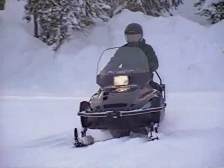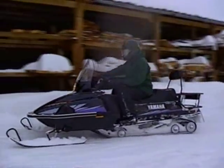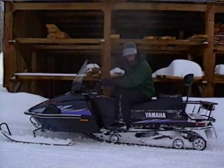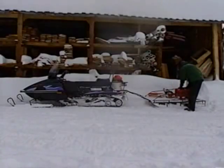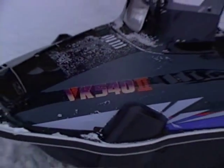For more power and harder work, look to the VK540 II. A 535 cc engine, electric starting, 3-speed transmission with high, low, and reverse. A 20 by 156-inch track to glide rough trails or cut new ones with ease.